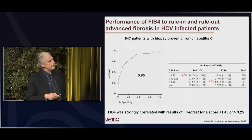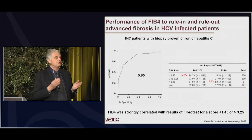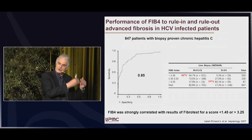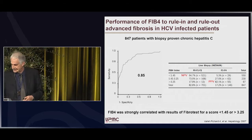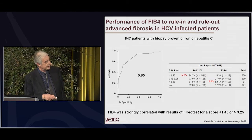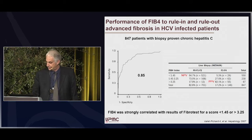The issue is, of course, the intermediate gray zone, which concerns around 25% to 30% of patients. That is why we have to combine this first-line screening tool with another non-invasive test. Of note, in that study, FIB-4 was strongly correlated with FibroTest results for scores lower than 1.45 or higher than 3.25.